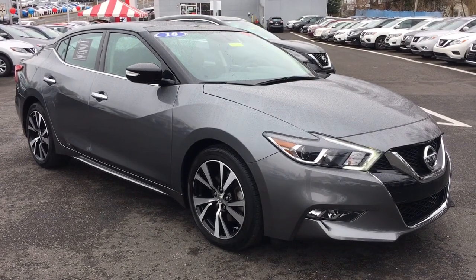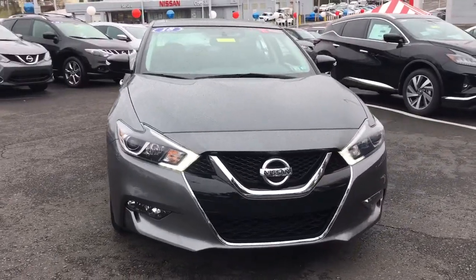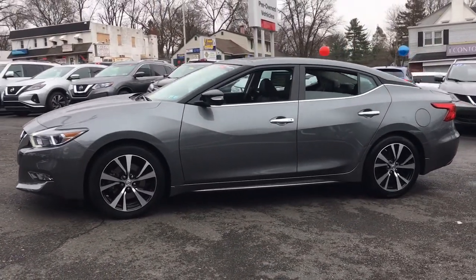Enjoy the view of this 2018 Nissan Maxima. With less than 15,000 miles on the odometer, this vehicle stands out from the rest. Here's a high performer with a penchant for safety, the Nissan Maxima.